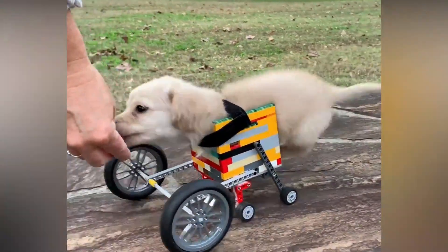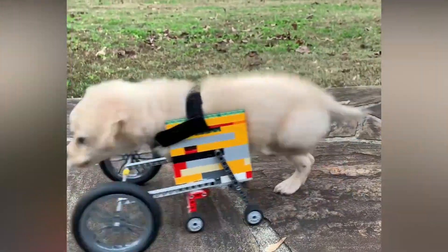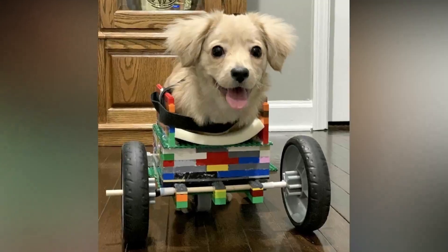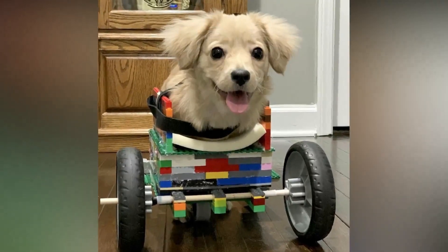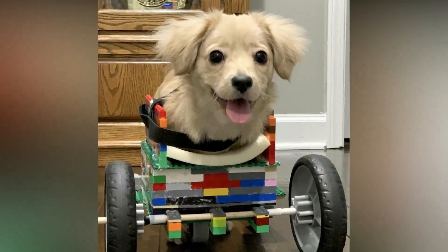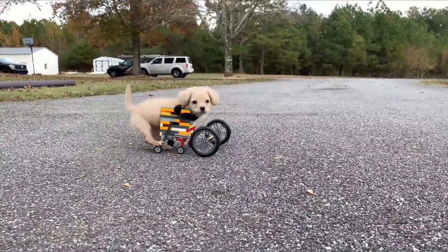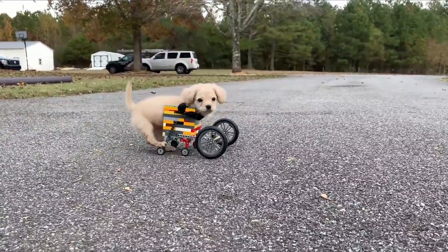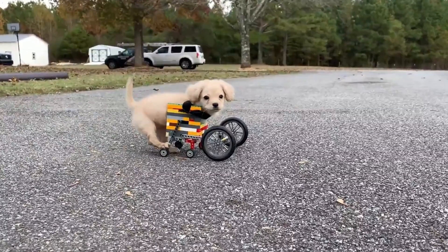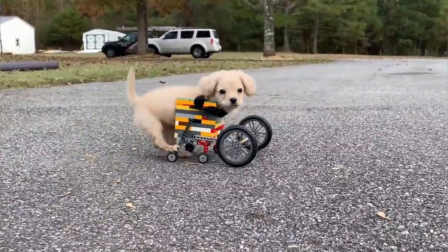Gracie loved her wheelchair and was soon zooming all over in it. She soon outgrew the first model, which led Dylan to design a new one that could lift her up higher. But this model required larger wheels, so Dylan made some design alterations and made her a third wheelchair. Once Gracie reached a year old, she was able to get a real custom wheelchair made. Thanks to Joey Paws and Rough Roland chairs, she now has her permanent wheelchair.